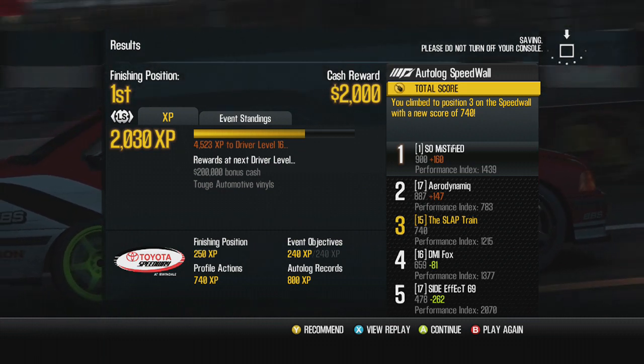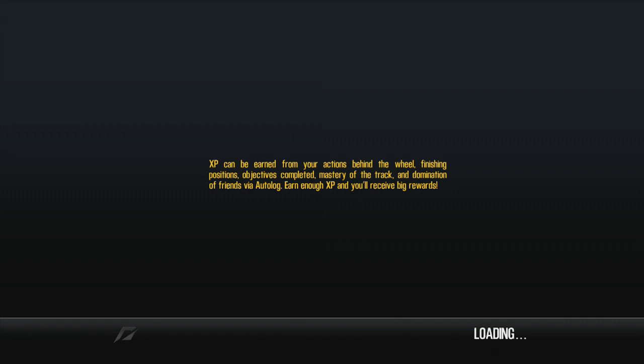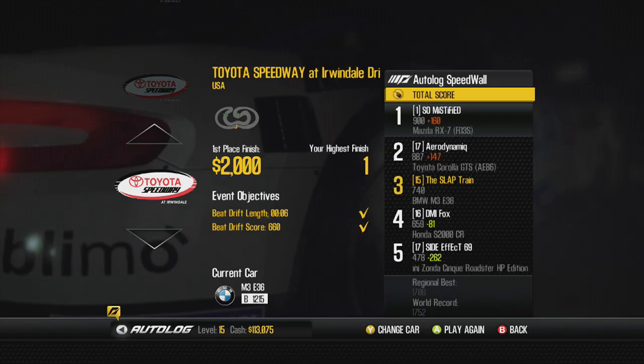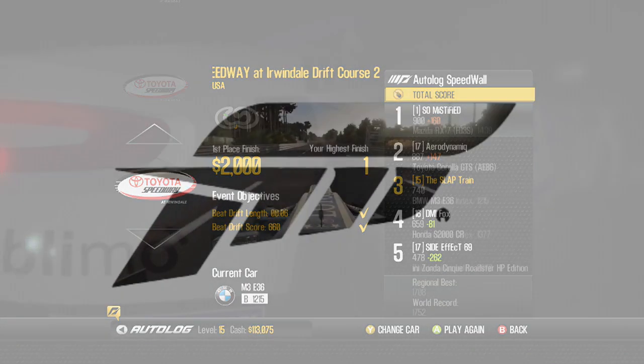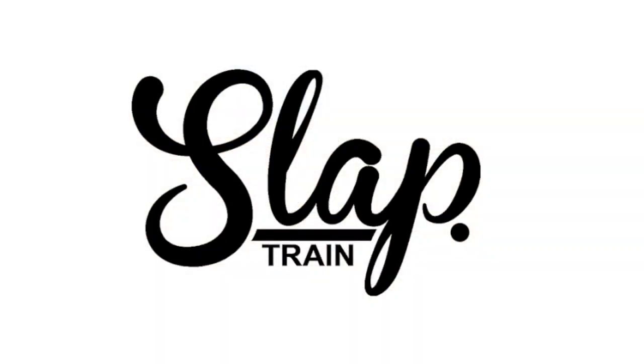I hope you guys did enjoy this episode. Make sure you guys let me know what modifications you'd like to see done to the Supra - whether it be turbo, naturally aspirated, or engine swap, let me know guys. Thank you very much for coming around today. If you enjoyed the episode make sure you slap that like button. We got our Irwindale Wheels on Fire Festival badge - loving it! Don't forget to hit the link in the description for the giveaway this week. I'm out, peace!